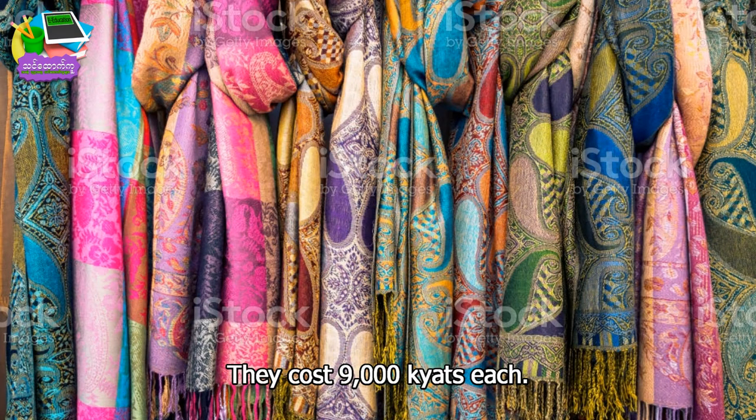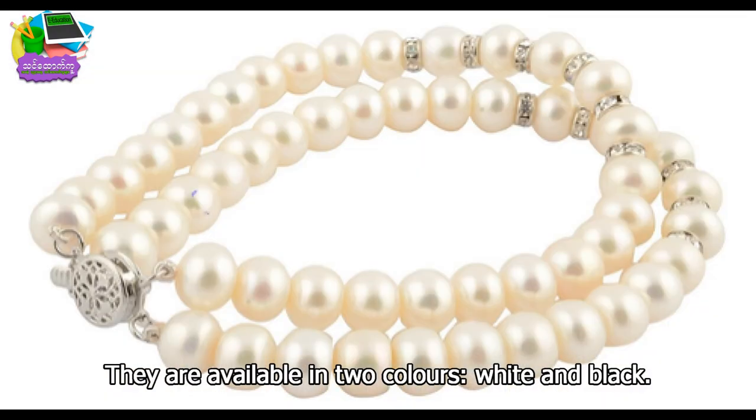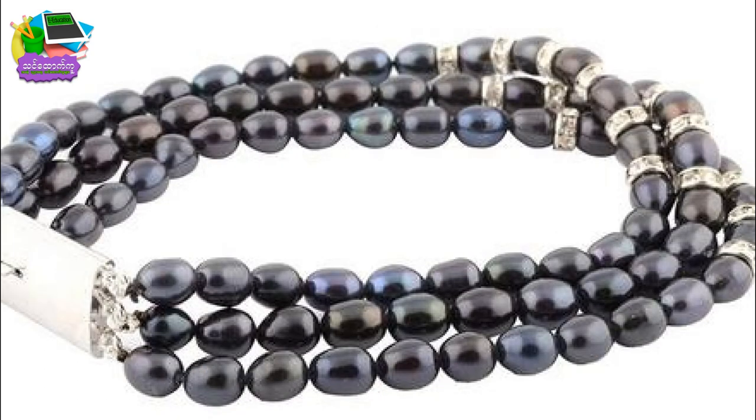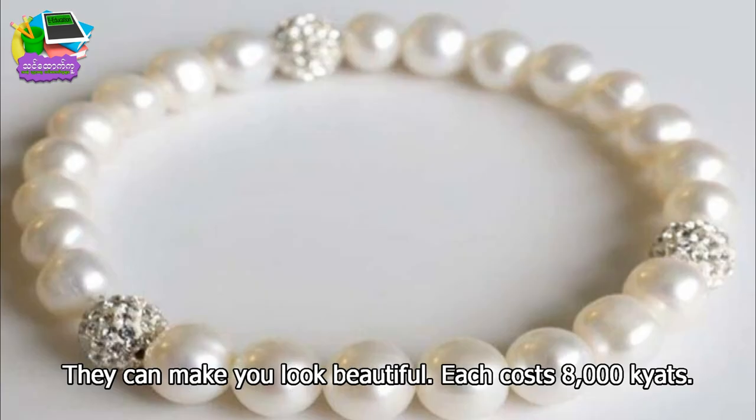They cost 9,000 kyats each. These beautiful bar bracelets are made in yen. They are available in two colors: white and black. They can make you look beautiful. Each cost 8,000 kyats.